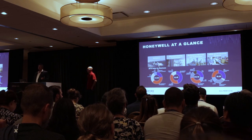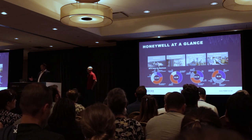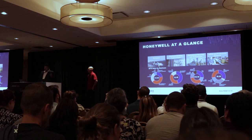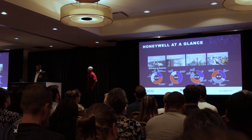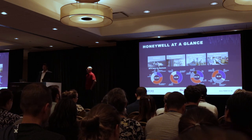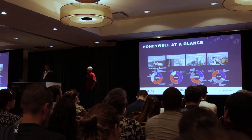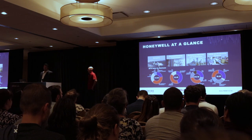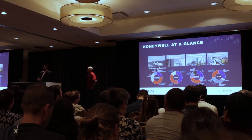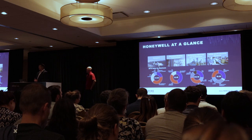We have building automation technologies in over 10 million buildings, covering system integration, climate control — everything to make buildings more energy efficient. We're a global leader in manufacturing performance chemicals and materials used to produce clean fuels, plastics, and renewables. And we have our industry solutions business, which enables a connected plant with sensor and scanning technologies that help any facility or distribution plant become more efficient and productive.